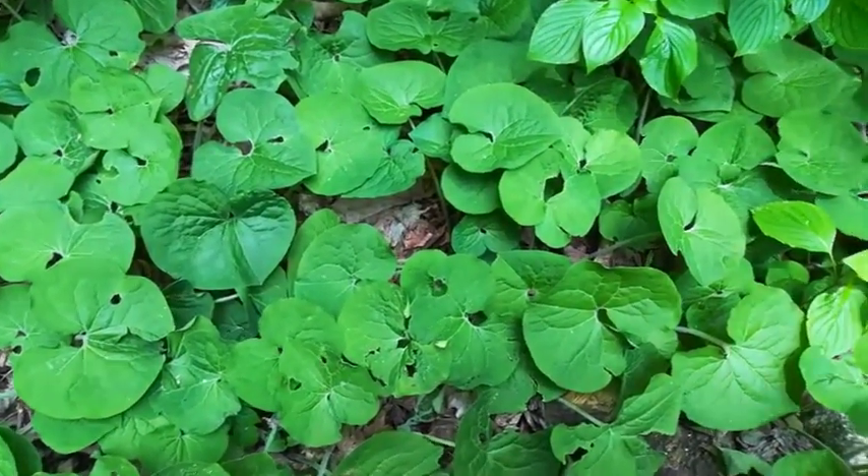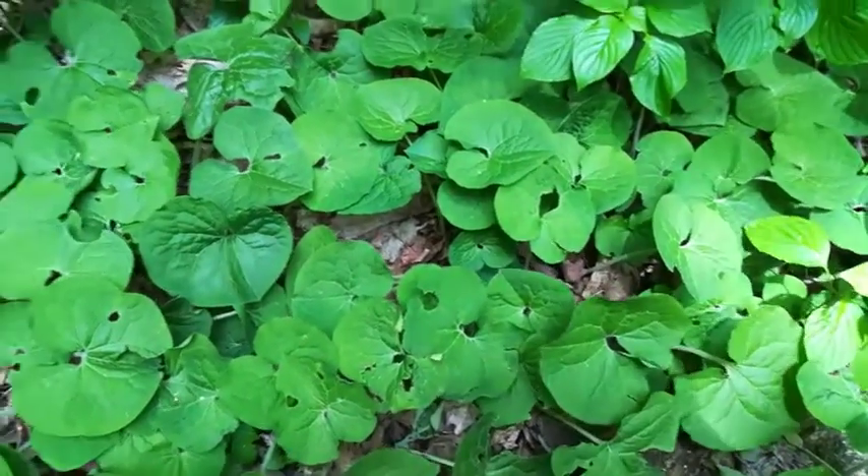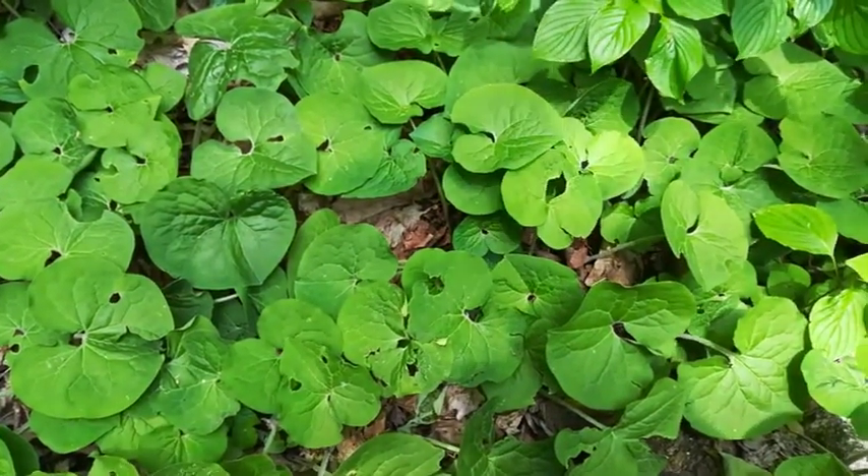Supposedly it is edible. The leaves and the stems apparently aren't, and the flowers either, but the roots are, and they definitely smell like ginger.